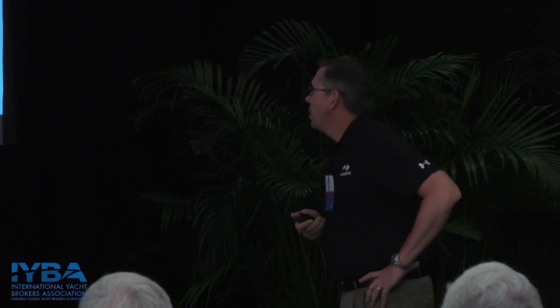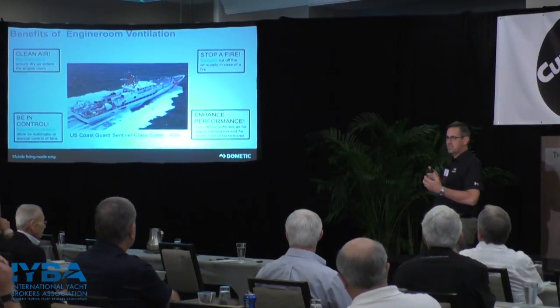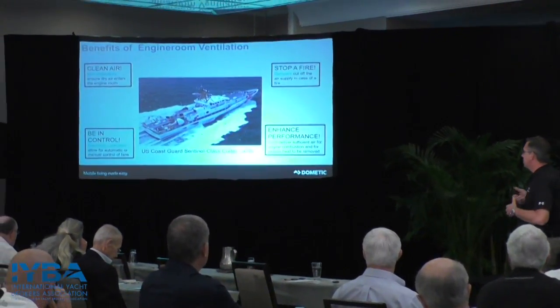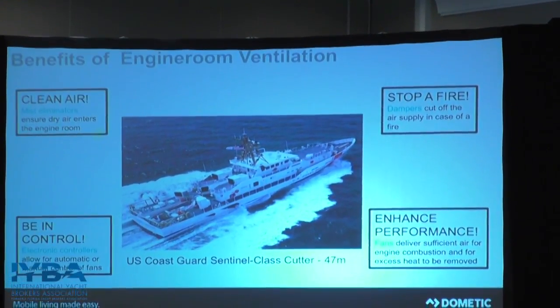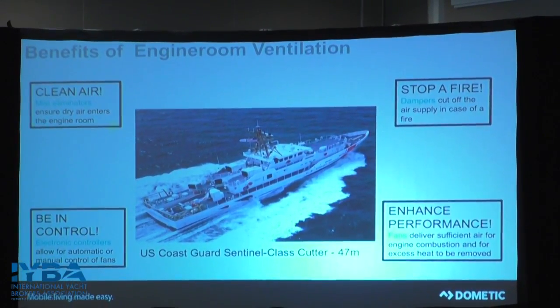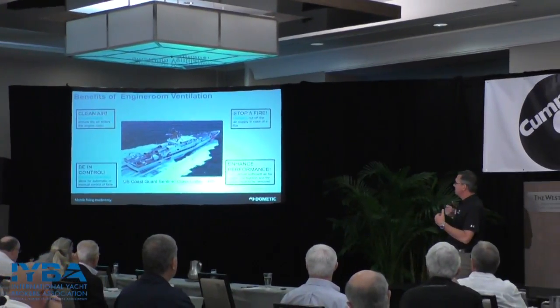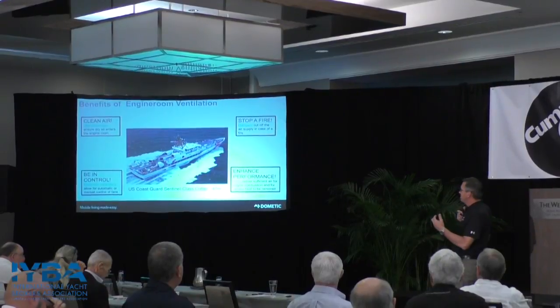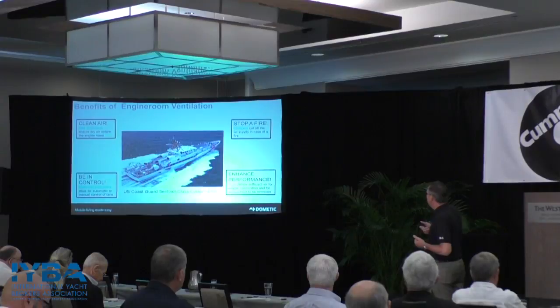Benefits of in-room ventilation: one is clean air. You have to have in-room ventilation — you need square opening vents to bring air into the engine room and air out. One opening is for combustion air, and another is for removing heat. We also use mist eliminators that are put into these vent areas to keep the air dry — it's a filter that removes water from the air so the air coming into the engine room is dry.